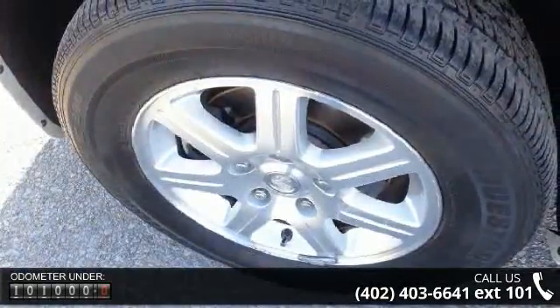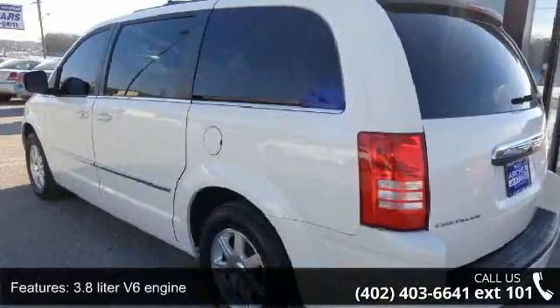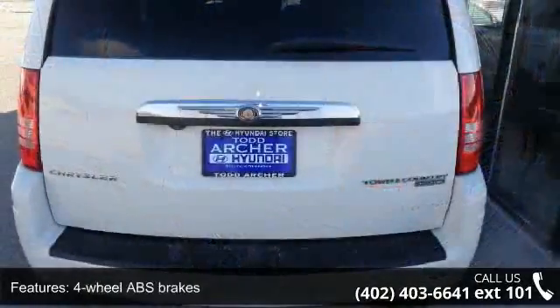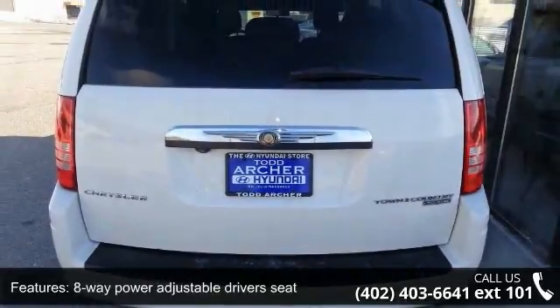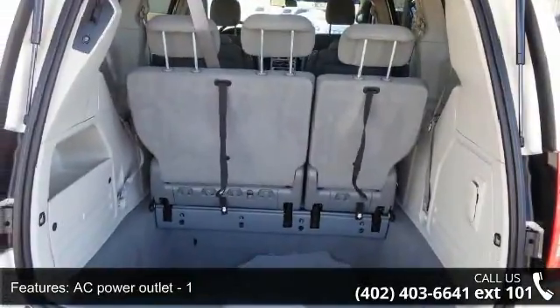This vehicle's top features include a 3.8L V6 engine, 4 doors, 4-wheel ABS brakes, 8-way power adjustable driver's seat, AC power outlet, adjustable power pedals, air conditioning, audio controls on steering wheel, clock analog and compass.